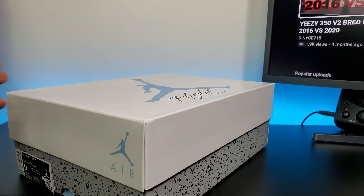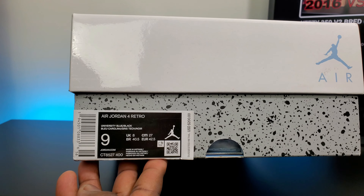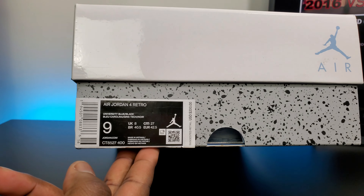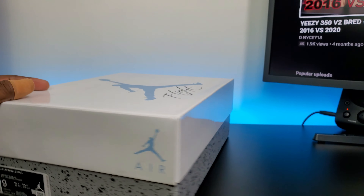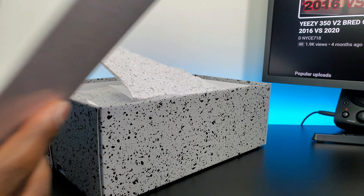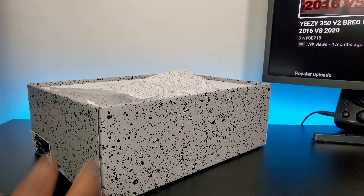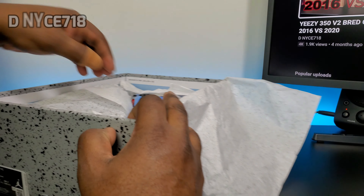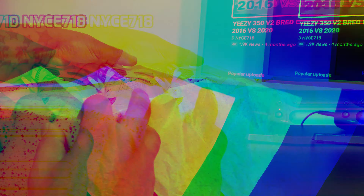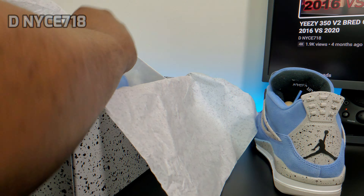So I did win these. You got the gray speckle on the bottom, the white top with the UNC or University Blue Jumpman and a Flight logo. I do like that they're switching up the box and giving you different colors to match the scheme of the shoe. You have your Jordan 4 Retro University Blue Black, and retail is $200 on these — I guess because of the premium material. Inside the cover is blue, and you got white paper with gray speckles.